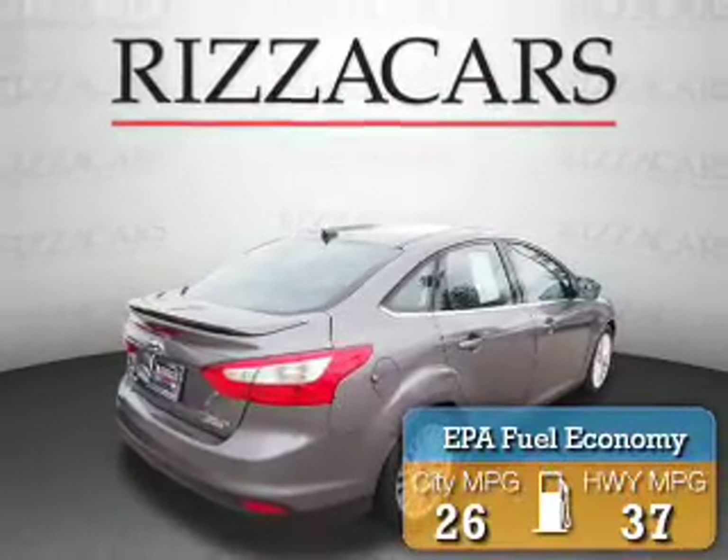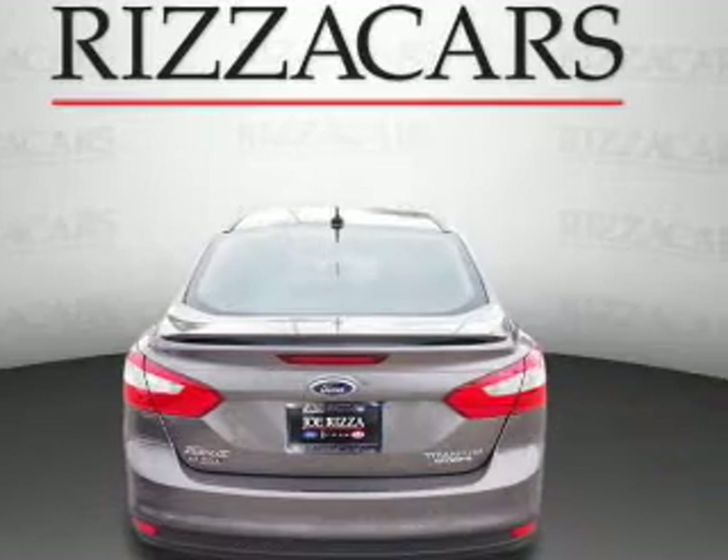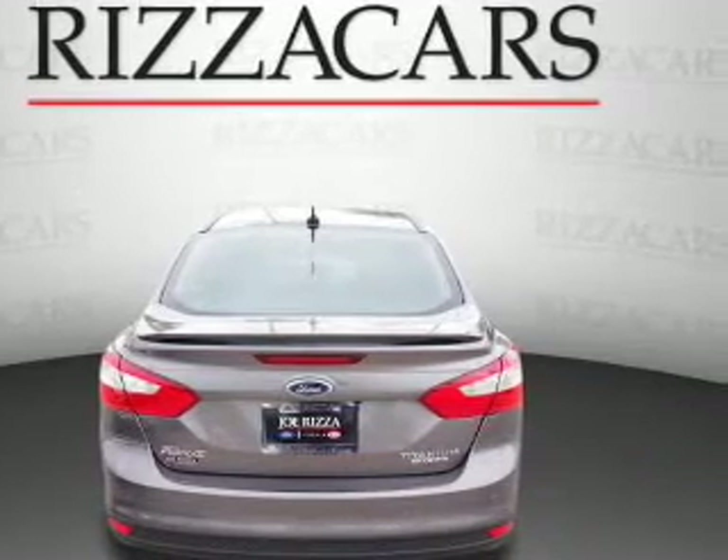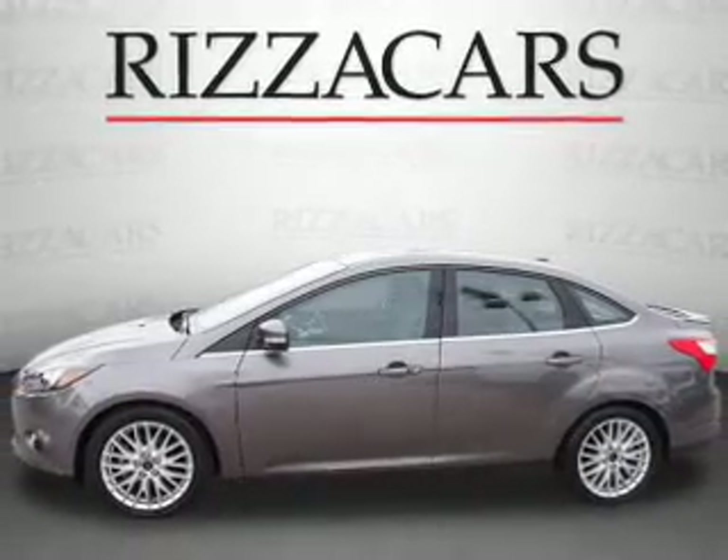Great fuel efficiency saves you money by requiring fewer trips to the gas station. The features include a sunroof, electric trunk, alloy rims, keyless entry, power mirrors, traction control, and anti-lock brakes.